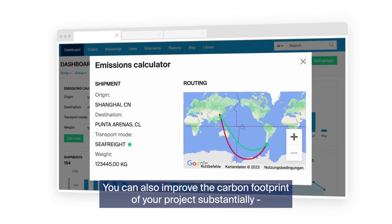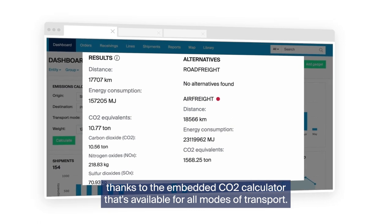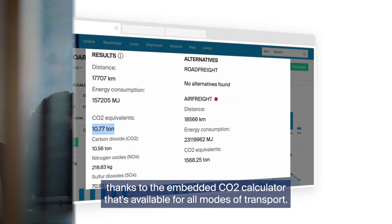You can also improve the carbon footprint of your project substantially, thanks to the embedded CO2 calculator that's available for all modes of transport.